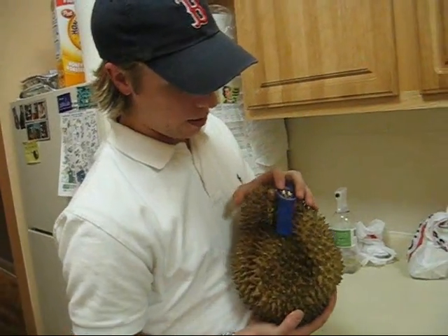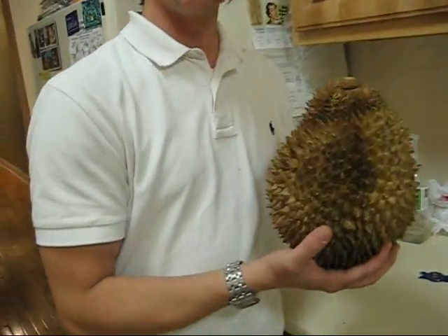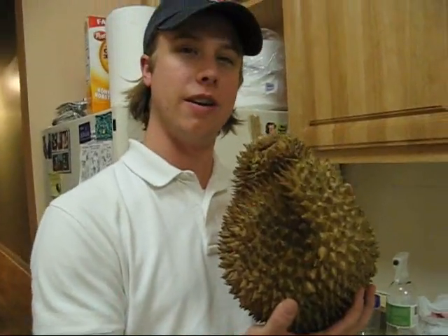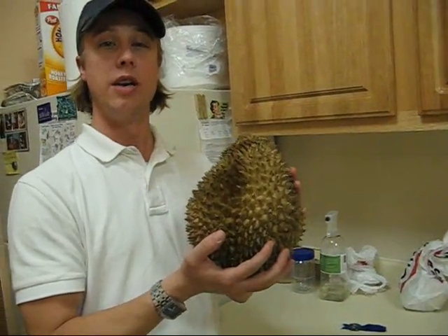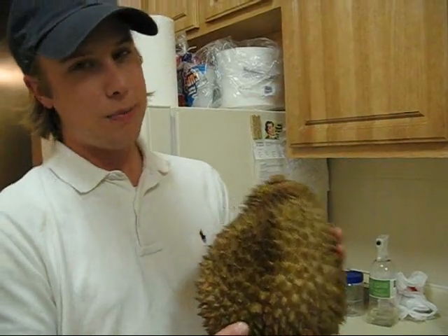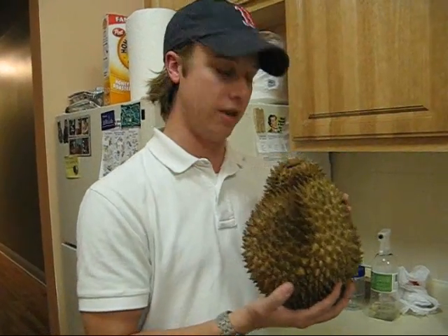Here we are with our blue ribbon watered durian. The durian fruit is native to the Southeast Asian area in the tropics. As you can see it's a pretty hefty sized fruit. This one itself weighs about 6 pounds and the price ranges from about a dollar up to about 5 dollars a pound depending on the market you go to within the United States.